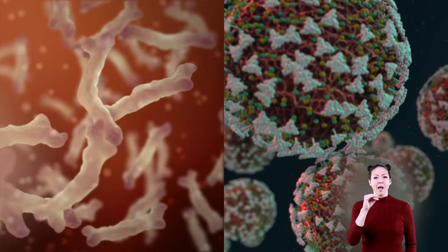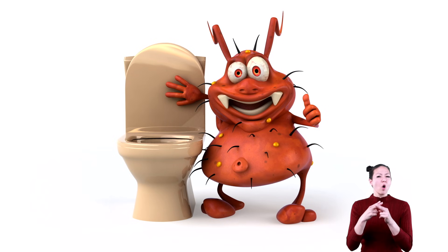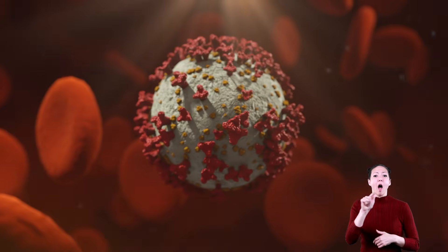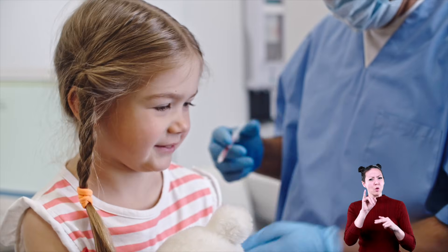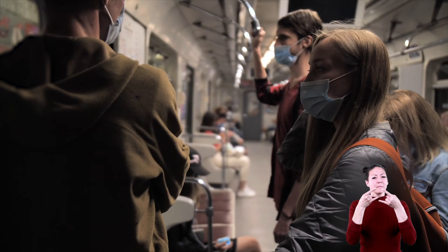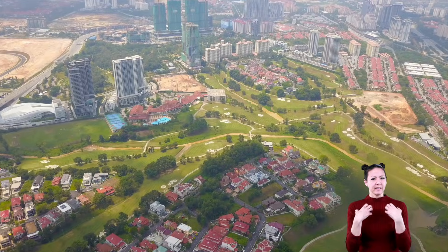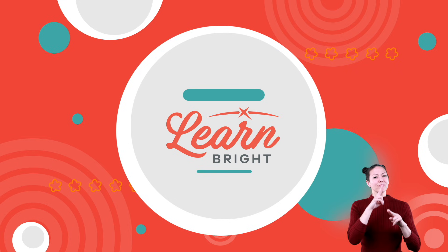Bacteria and viruses are two tiny organisms that are all around us. Sometimes called germs, they can both cause sickness. While not all bacteria are harmful, all viruses can be. So make sure you do your part and prevent the spread of these microorganisms by strengthening your immune system. The next time you wash your hands, wear a mask, and get enough sleep, you are helping keep your body and other people in your community healthy and safe. Hope you had fun learning with us!